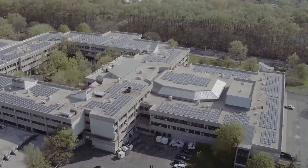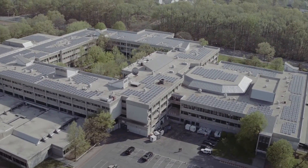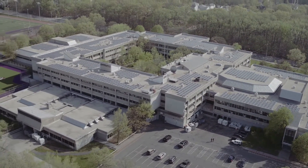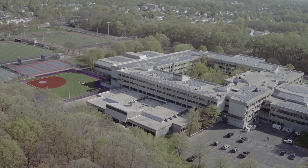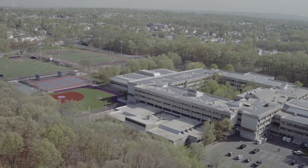Our solar arrays will engage the next generation of science leaders. We are hoping to create environmental stewards by doing all these different solar energy projects throughout the city of New York.